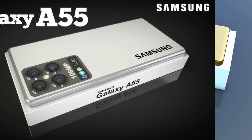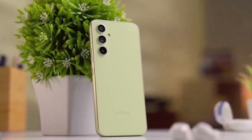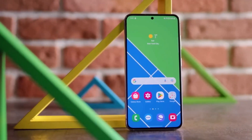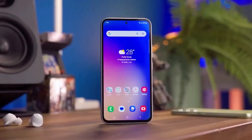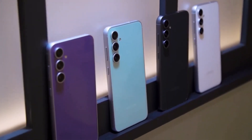The Galaxy A35 5G and A55 5G are shaping up to be strong contenders in their price segment, offering impressive features, stylish designs, and the promise of long-term updates. Whether you're a tech enthusiast or just in search of your next smartphone, these models deserve your attention.